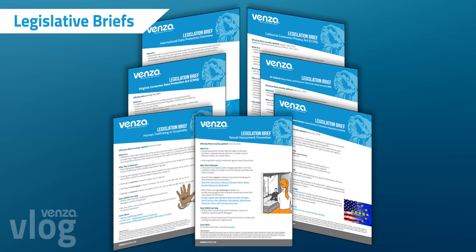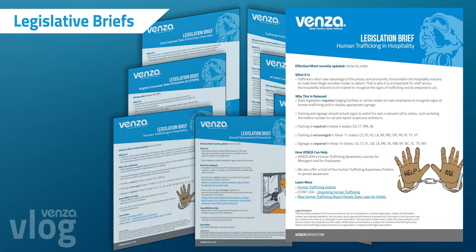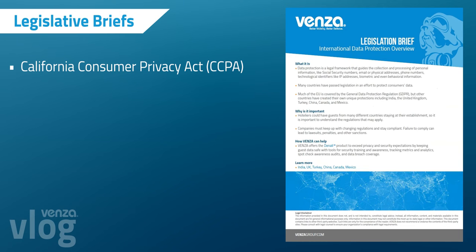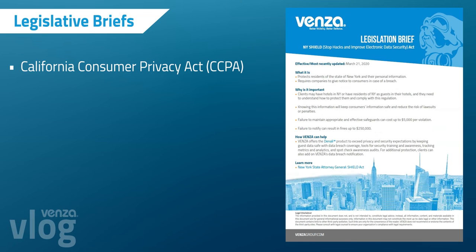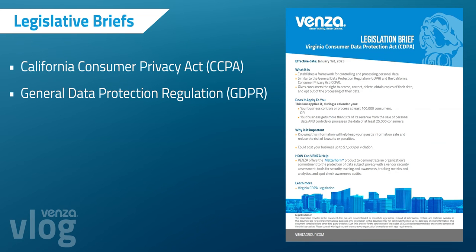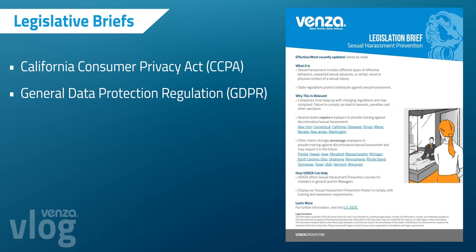The product marketing team researched and created seven briefs that distill complex legislation such as the California Consumer Privacy Act and the General Data Protection Regulation down to one page of critical, must-have information.